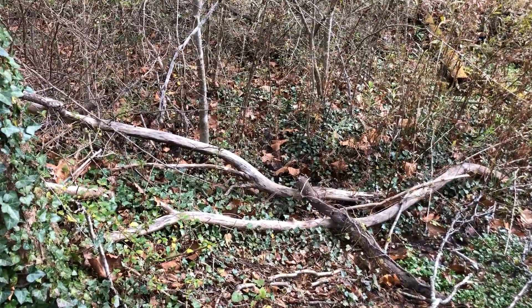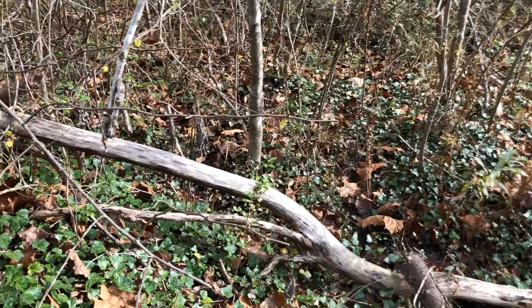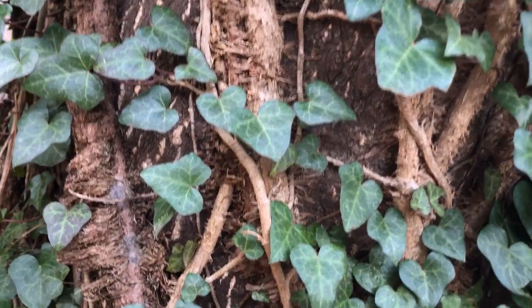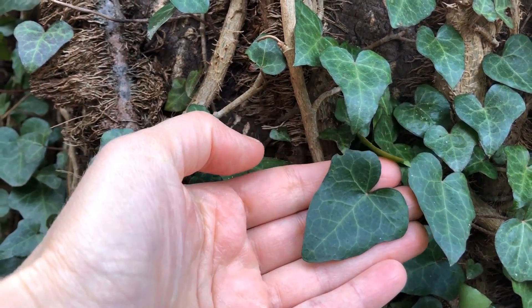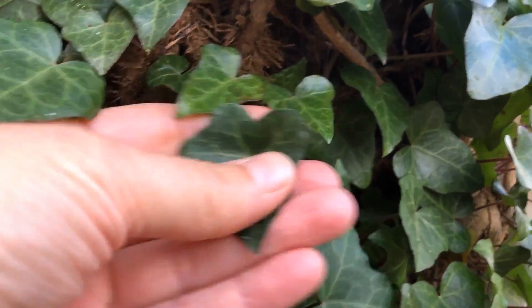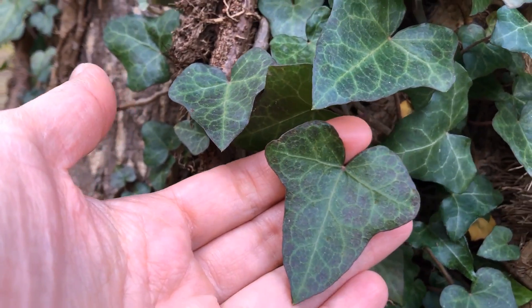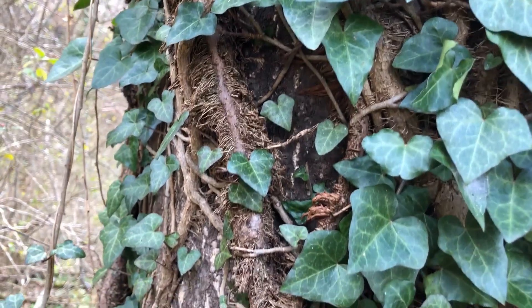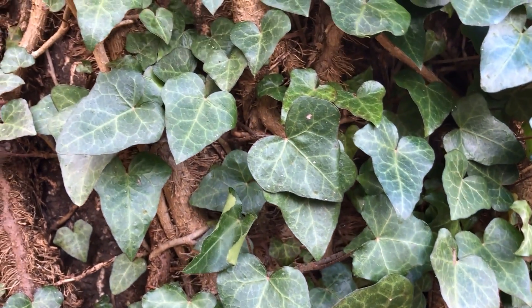English ivy, as the name implies, is native to England and also to Europe, as far west as into Asia and down into North Africa, and it was brought here in the early 1700s by European colonists. In addition to climbing up trees, English ivy grows along the ground, forming a thick ground cover that can prevent other things from growing. English ivy leaves typically have a heart-shaped base, though it's also very normal for them to have three lobes or even five lobes. They can be quite variable, ranging to oval shaped, but the three-lobed or heart-shaped appearance is probably most typical.